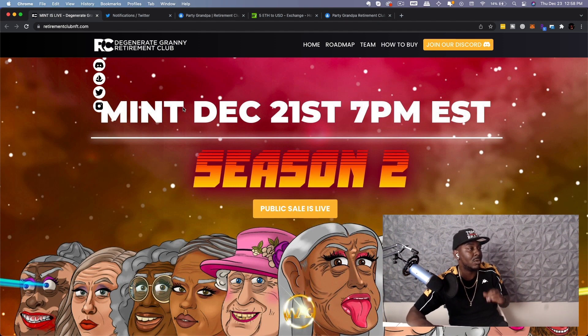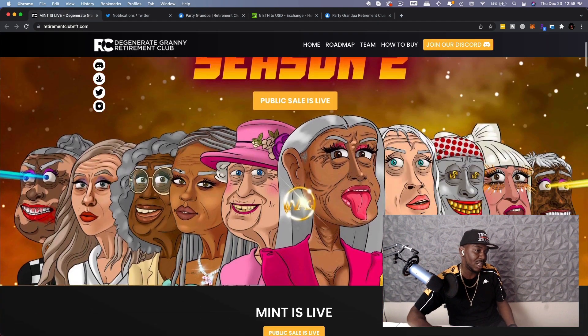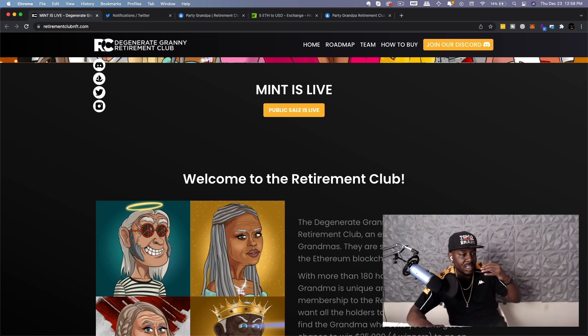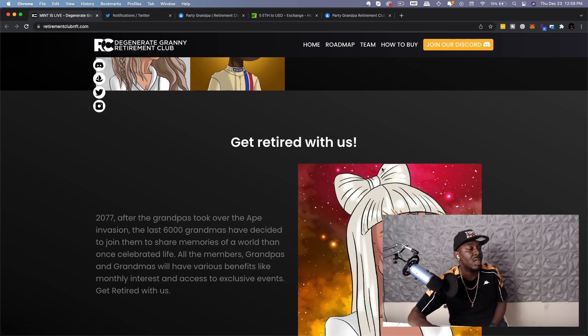Season two is the Degenerate Granny Retirement Club. Season one was retirement grandpas; these are the Degenerate Granny Retirement Club. Welcome to the Retirement Club — an exclusive collection of 6,000 grandmas stored as ERC-721 tokens on the Ethereum blockchain and hosted by IPFS. With more than 180 hand-designed traits, each grandma is unique and comes with a membership to the Retirement Club. Grandma wants all holders to enjoy life, so find the grandma who suits you and get a chance to win $25,000 to go on to retirement together.